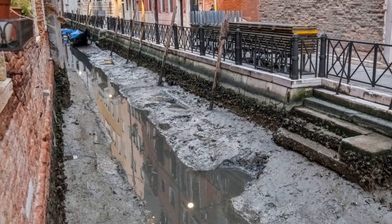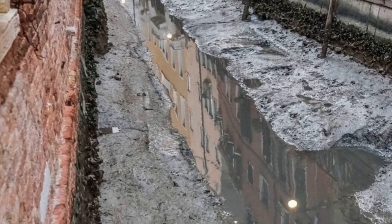But why do they hide from us that the city was originally built on land and went underwater much later? Let's discuss it in the comments.